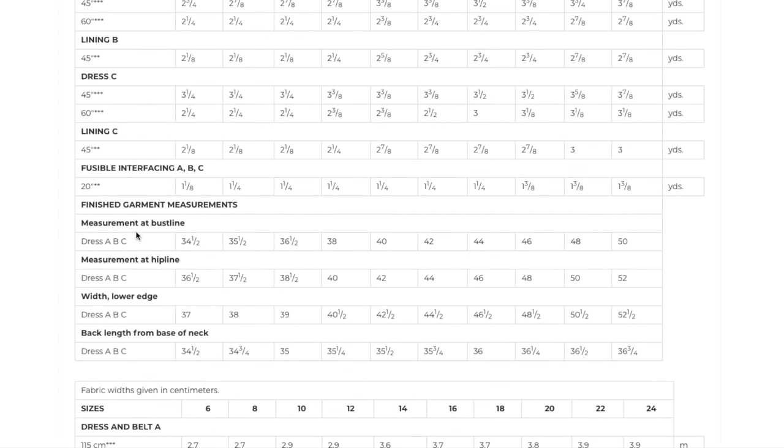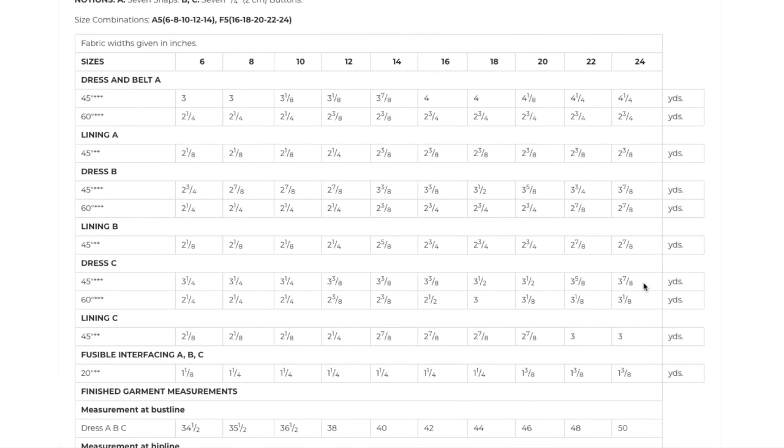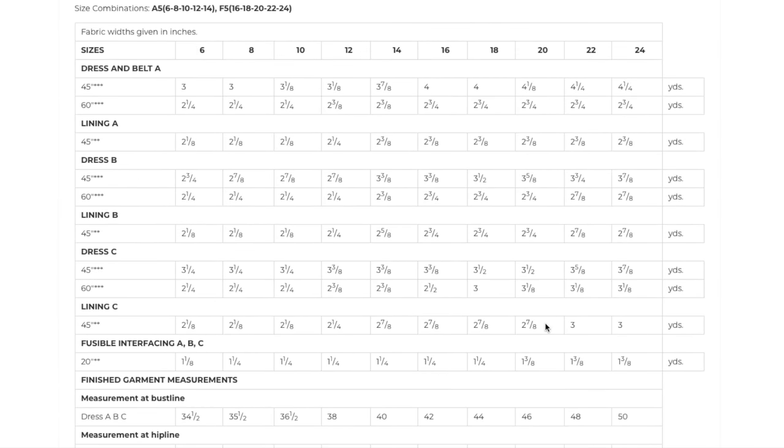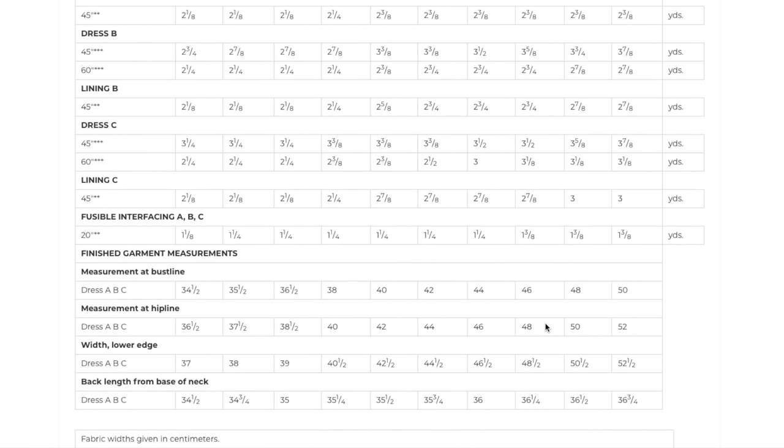The finished bust line goes from 34 to 50 inches and the hip line is 36.5 to 52 — still pretty good, better than usual I think. I might normally make around a 22 in the hip so I'd still fit. I'm not sure if the size range has changed or not overall.